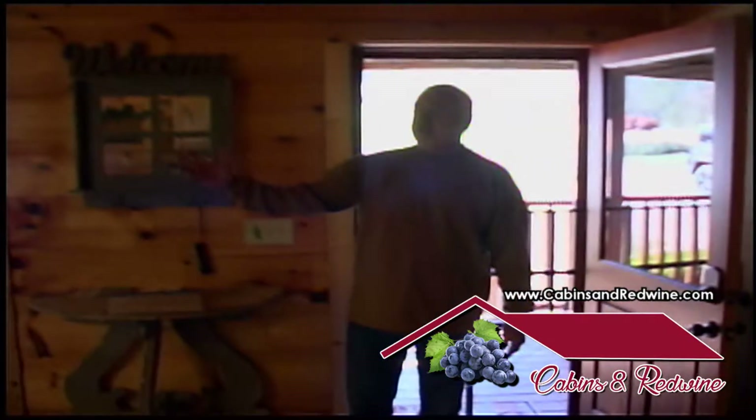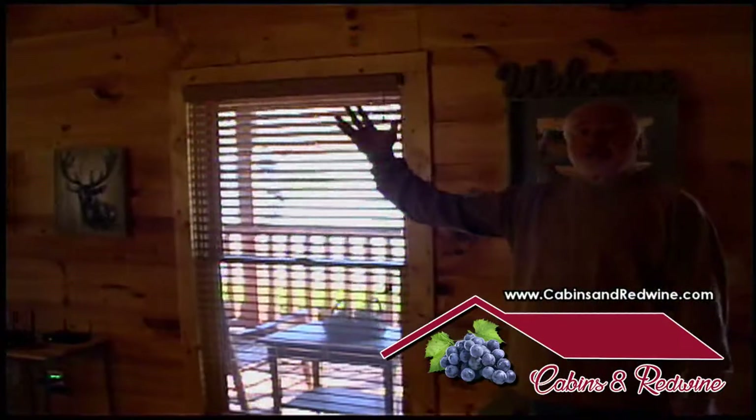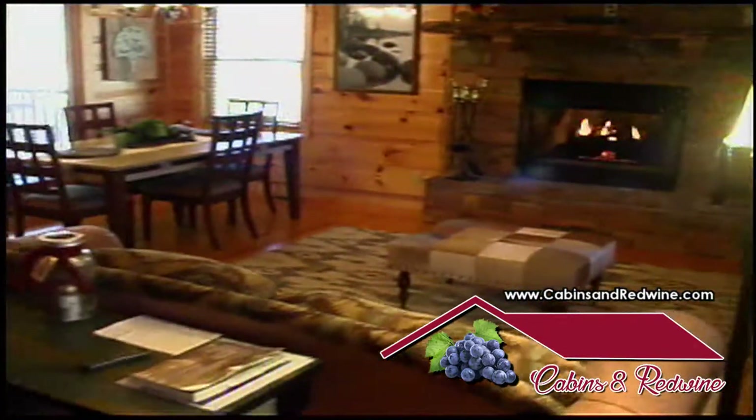This is the open floor plan for the front of the cabin. It's 1,500 square feet, two bedrooms. Everything's knotty pine with high ceilings. Over here we have the internet, two couches, and a wonderful fireplace.